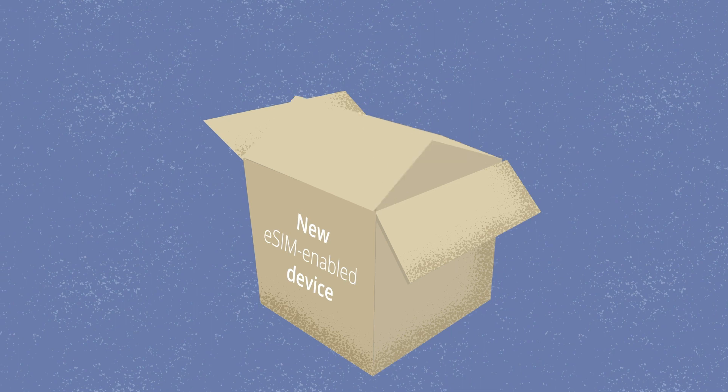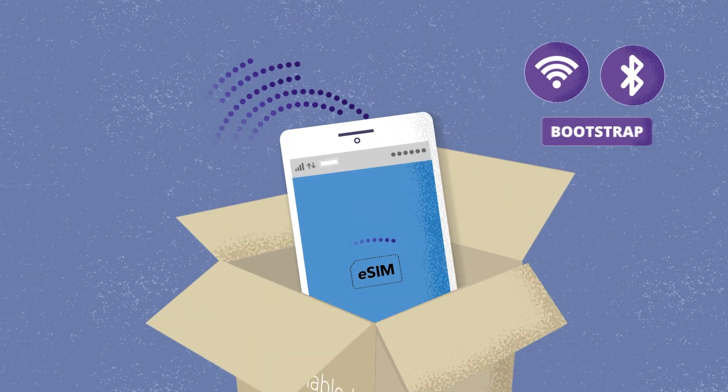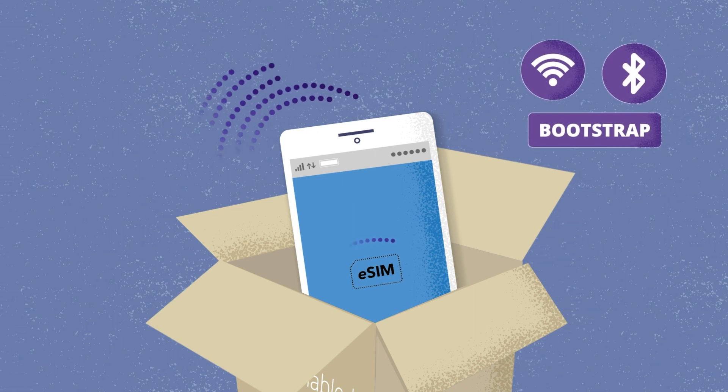But how do these devices connect when they come out of the box? Until now, they've had to rely on Wi-Fi, Bluetooth tethering, or a bootstrap solution for that first link to the online world. This often proves to be difficult in practice.